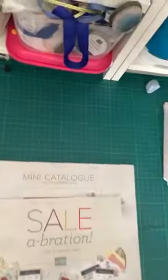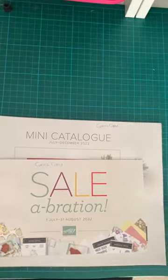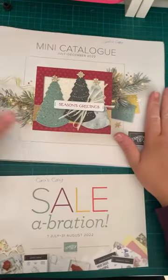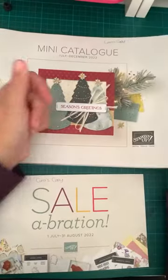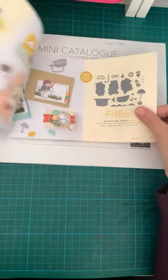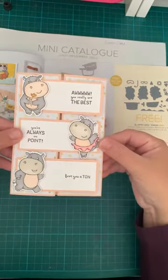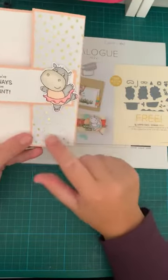I'm going to switch the camera around and show you quickly the products I've used from the Celebration catalogue. Here is the new catalogue full of Christmas excitement, and here is the Celebration one. The card I made is this one — I've used the Hippiest Hippos stamp set, and this paper here is also part of the Celebration range.